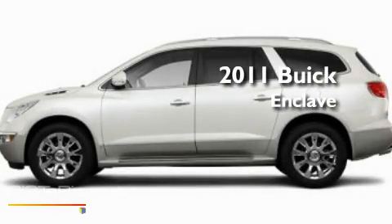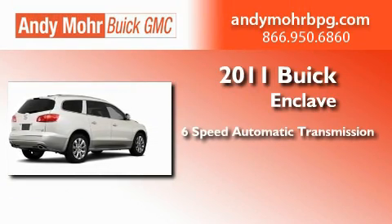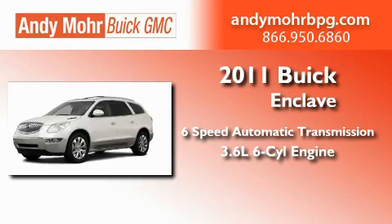This is a brand new 2011 Buick Enclave. This crossover has a six-speed automatic transmission and a 3.6 liter V6.